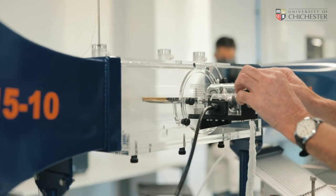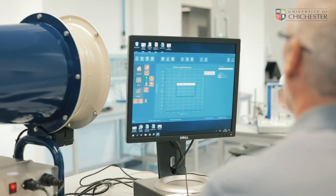This is the fluid dynamics and control laboratory. Students will spend some time in here learning about control and fluid dynamics.